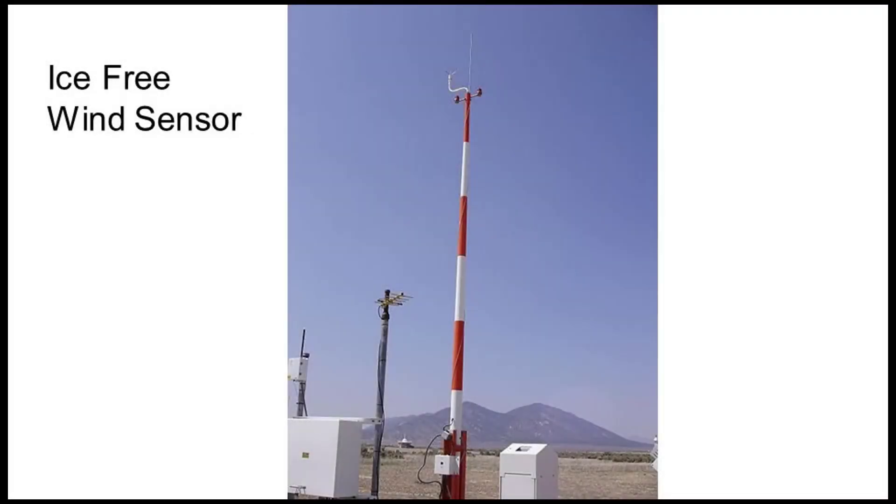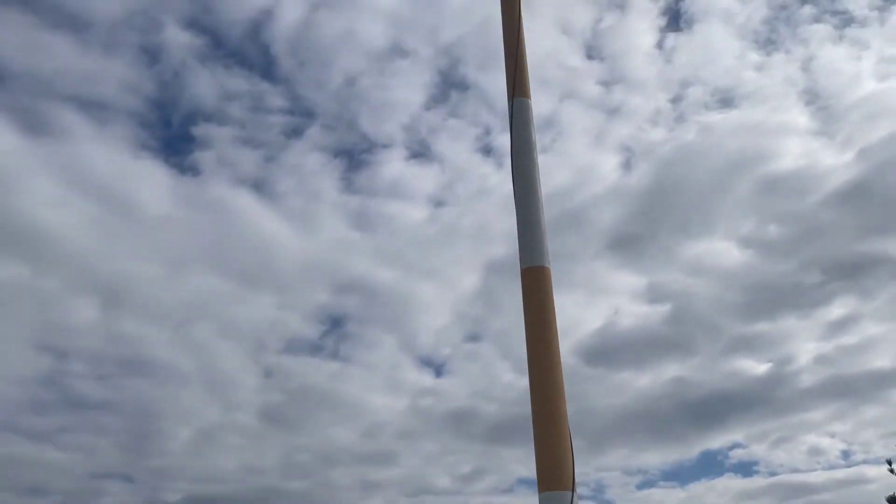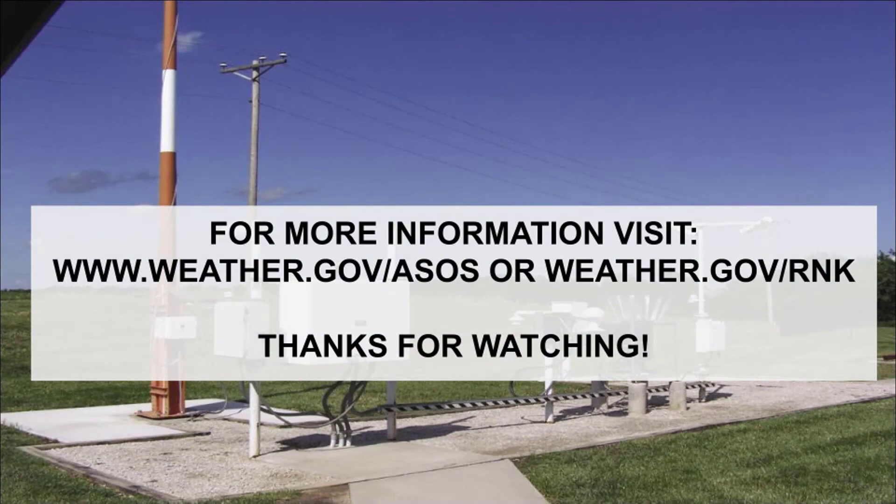As well as the ice-free wind sensor, which is ice-free due to the coating on it. It measures the winds, and there's a view of it at our airport. For more information, visit weather.gov/ASOS or weather.gov/RNK.